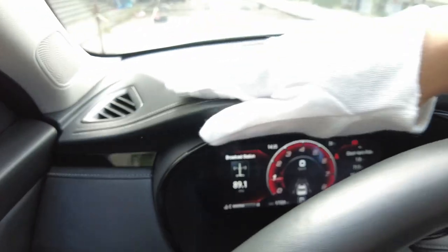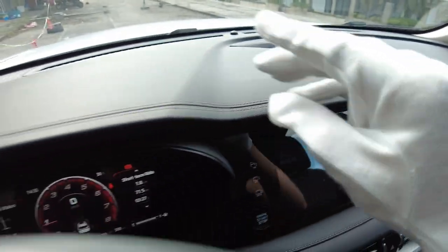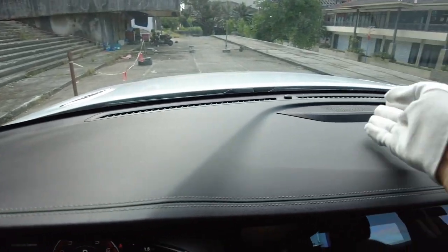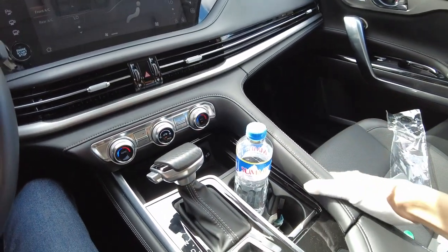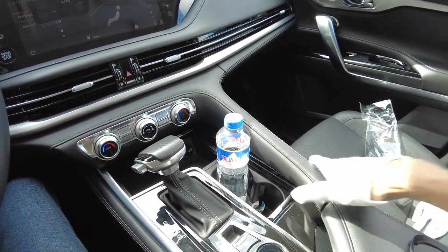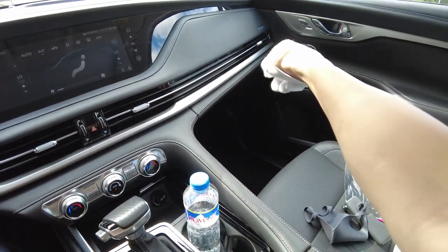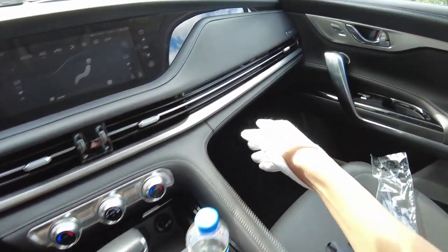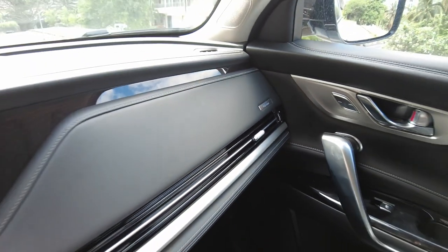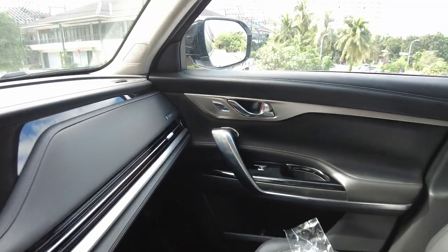The front dash is also wrapped in soft leather, and while some areas are hard plastic, you still get stitching there. You also get a speaker in the A-pillar and a center speaker. This car has a similar interior to the CS75, except in black accent. The stitching is everywhere. You also get ventilated and heated seats on the passenger side.